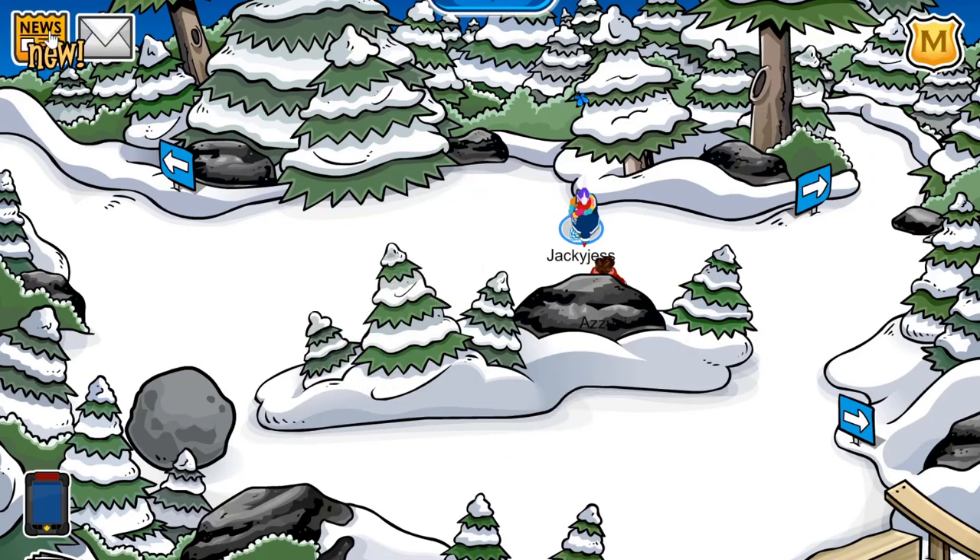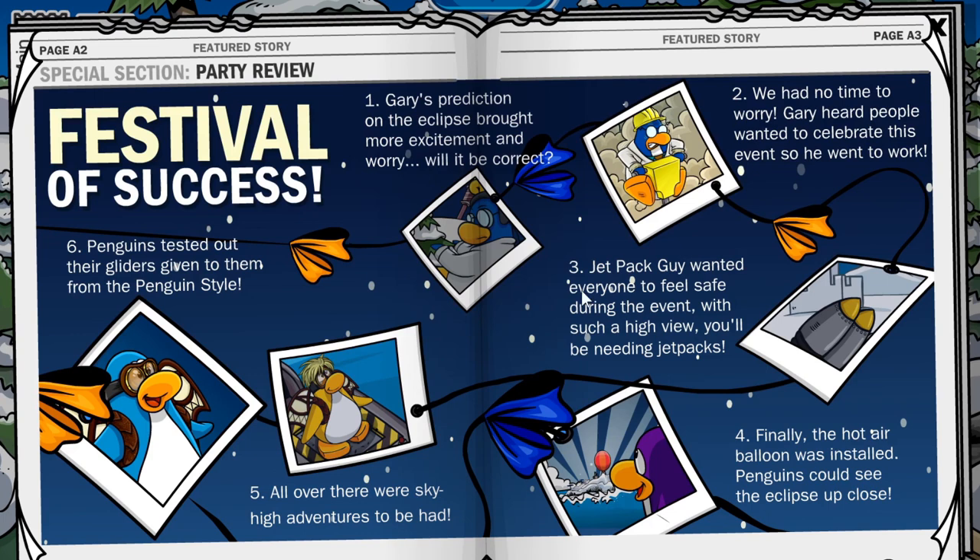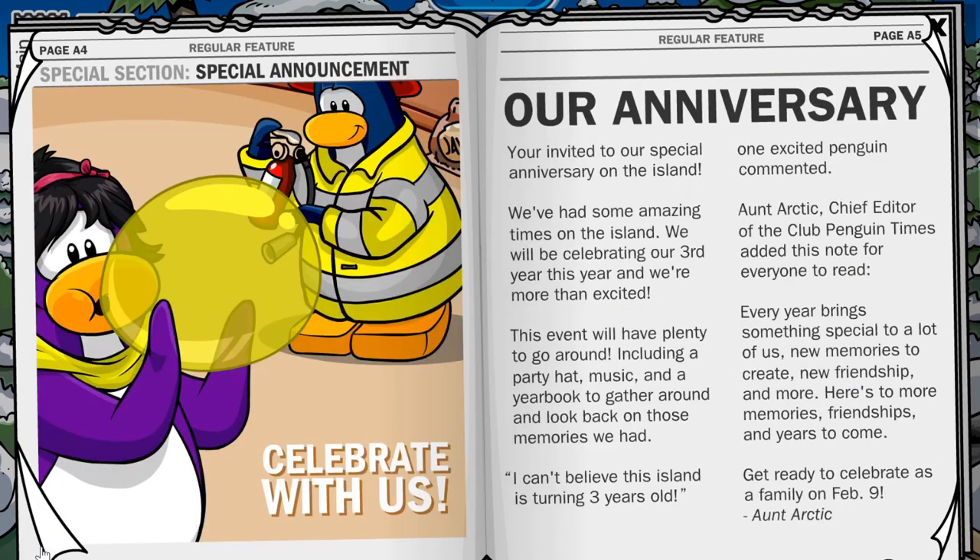There is also a new newsletter. The Eclipse party has ended, and there are a couple of things I wanted to check out. The Festival of Success recaps Gary's prediction on the Eclipse — it brought more excitement and worry. Jetpack Guy wanted everyone to feel safe during the event, so jetpacks were provided. The hot air balloon was installed so penguins could see the Eclipse up close. All over there were sky-high adventures, and penguins tested out their gliders given to them from the Penguin Style. There were a bunch of things we could pick up at that party — I really enjoyed it, and the music made my screen glow, which was very cool.